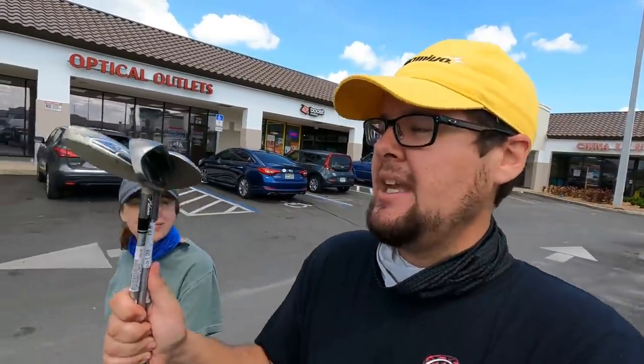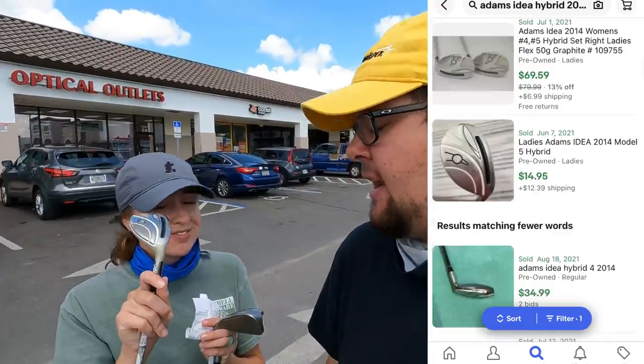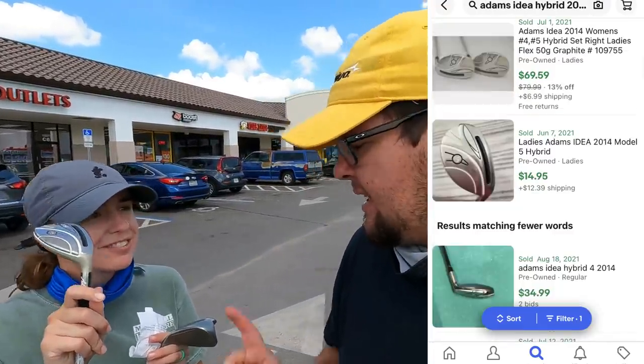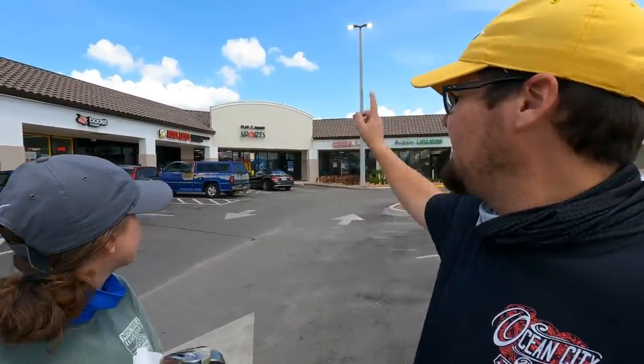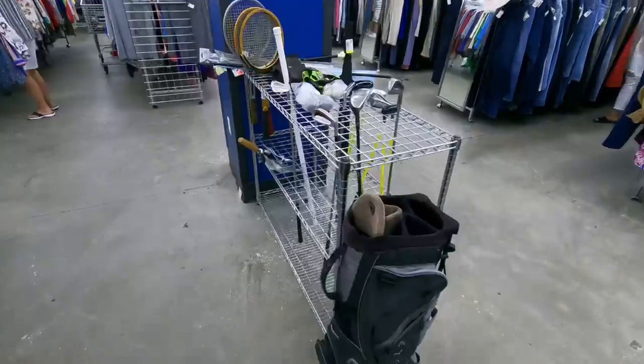After all of that — pretty intense, digging through like a thousand clubs — we ended up getting three items. A pink Karsten six iron, a Dell wedge, and Ashley found herself an Adams Idea five hybrid. Total came out to about $38. The employee gave us a discount; he's actually a subscriber, recognized us, and let us film. If you're ever in Leesburg, check out Play It Again Sports. Now heading across the street to the Goodwill.